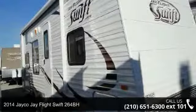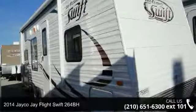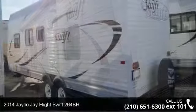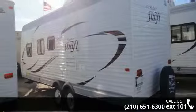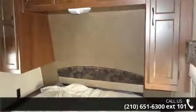Start planning your next trip in this 2014 JAKOJ FLIGHT SWIFT 264BH. Whether you are planning on vacationing, adventuring, or just relaxing, this travel trailer does it all.